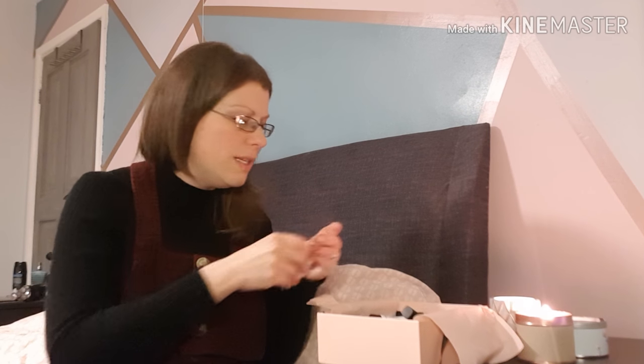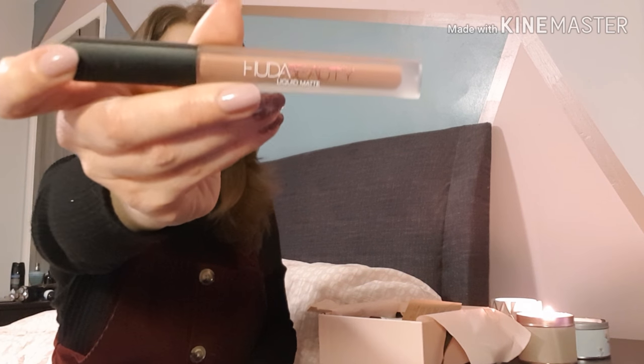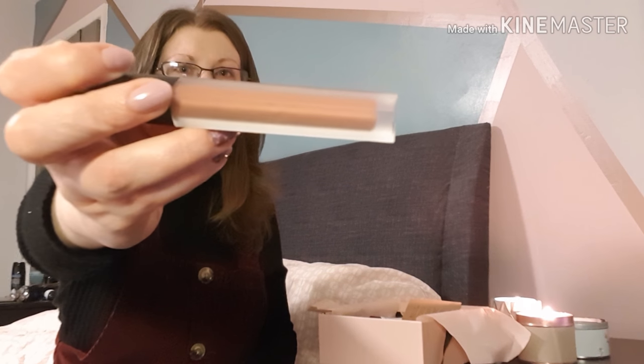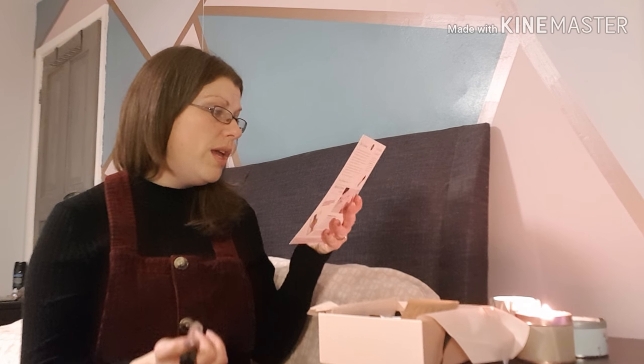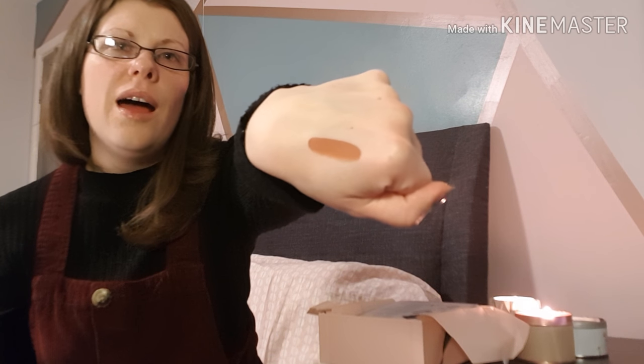A 30ml of the Chloé would be £47, so it gives you an idea of the scent, and then if you really like it you can put it on your Christmas list. The last product is the best in this box in my opinion — it's the Huda Beauty Liquid Matte Lipstick. I love a matte lip and this looks just my sort of colour. The shade is Venus, it's full size, and it's worth £18. I've really got into quite nudey colours this autumn and I'm going to absolutely love that.